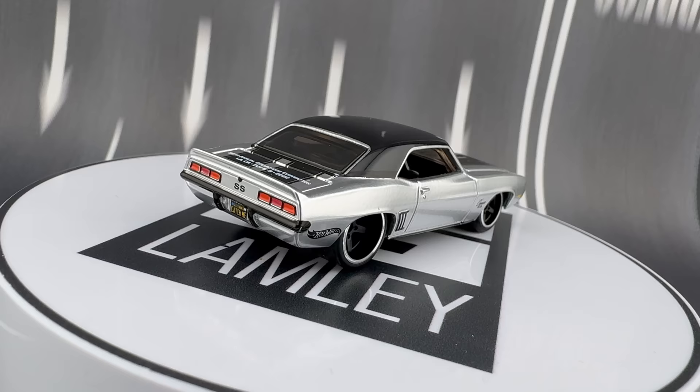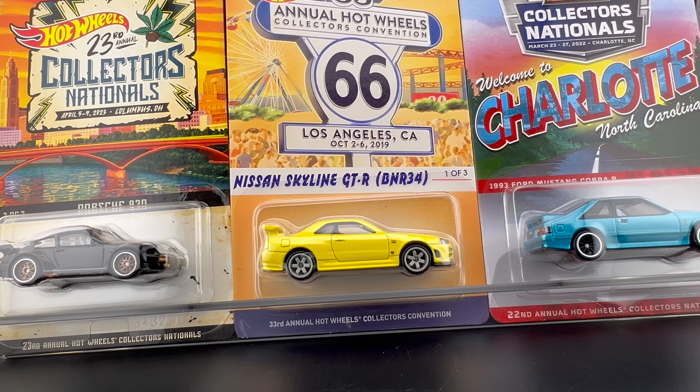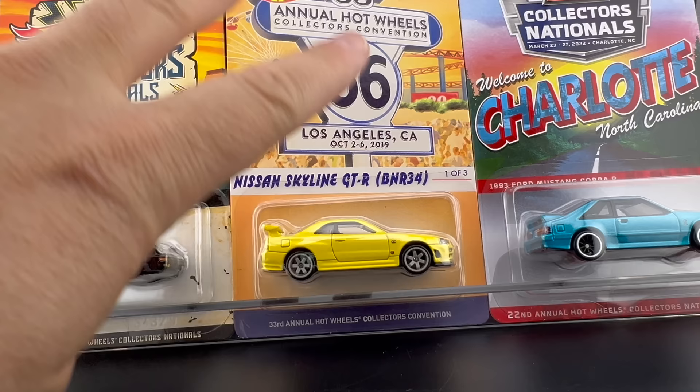A lot of the models I considered are hype models — popular Skylines, Datsuns, things like that. But ultimately I picked five. I'll go through my ranking doing each one, covering both a favorite and a best executed model simultaneously, starting with number five.